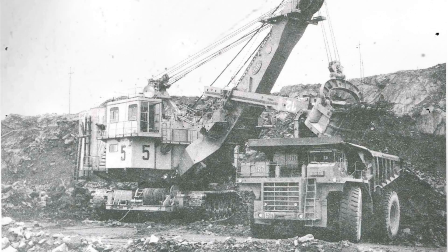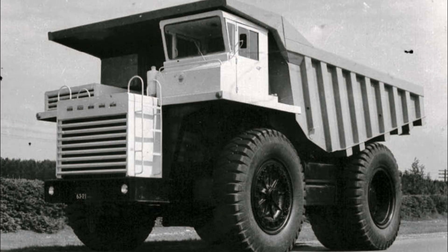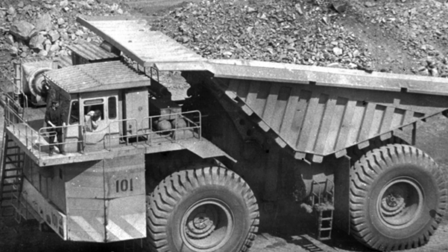The colossal dump truck BELAZ 75501, unveiled in 1985, marked a significant leap in engineering prowess and technological advancement. The goal was to develop a vehicle surpassing its predecessors in capacity and power. Faced with a shortage of suitably sized tires, engineers conceived the idea of using paired wheels to achieve the required load capacity and ensure uniform load distribution. However, employing paired wheels posed a new challenge: how to preserve the maneuverability of such a behemoth without sacrificing internal volume.